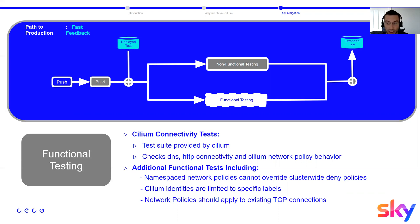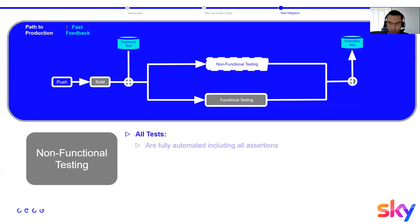We also have custom additional functional tests, including making sure namespace network policies can override cluster-wide deny policies. We restrict identities based on specific labels defined on namespaces — ensuring tenants cannot create too many identities — so the number of Cilium identities matches the number of namespaces on the cluster. We also verify that when network policies are applied, they correctly stop existing TCP connections.